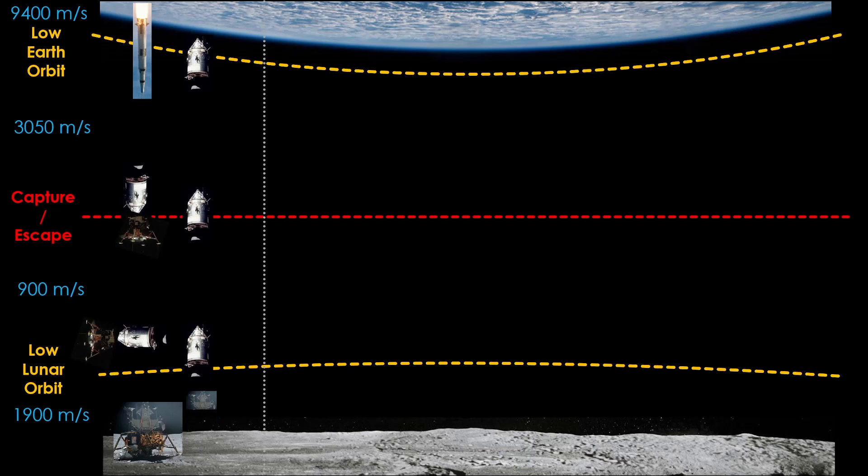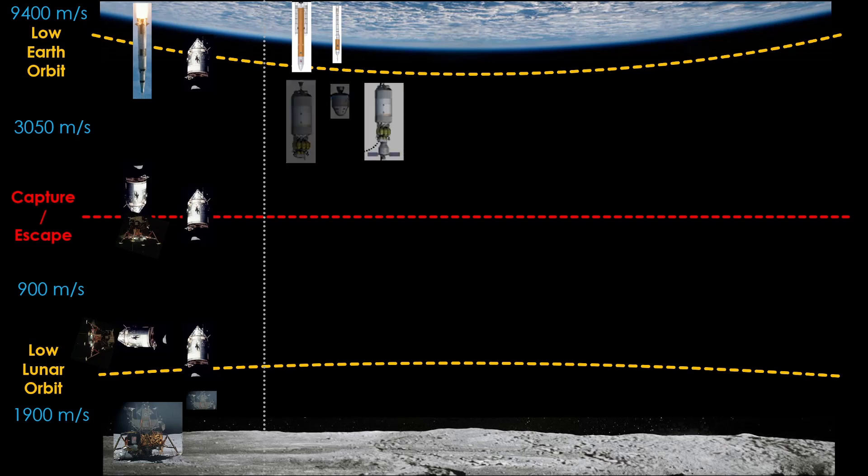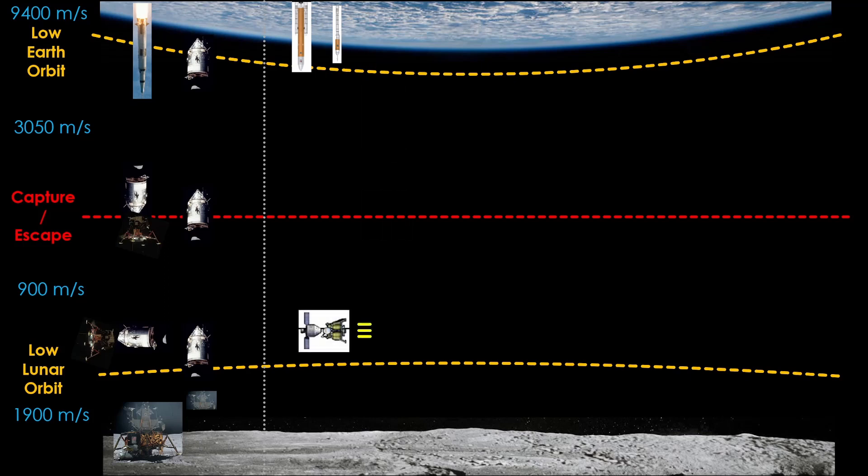Constellation was the next architecture, developed in the early 2000s. There were different variations proposed — this is the simplest one. An Ares-5 launches an Earth departure stage into low Earth orbit along with a lander known as Altair on top. An Ares-1 launches an Orion command and service module. They dock in orbit, and the Earth departure stage provides the energy to toss the spacecraft to the capture-escape point. The lander slows the stack down to get into low lunar orbit. Then, just like Apollo, the lander goes down and lands, and when exploration is done, the ascent stage returns to orbit. It docks with Orion, and the Orion engine tosses it to the capture-escape point, and it coasts back home.